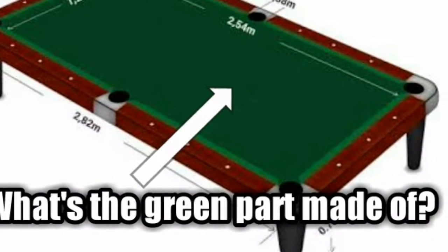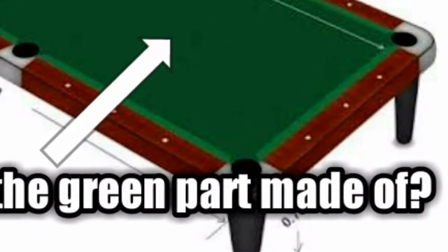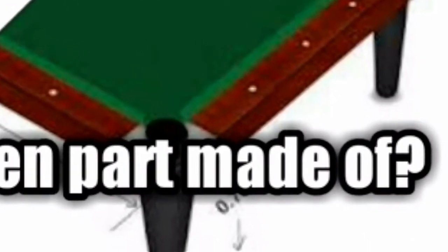What's the green part made of? The felt on a pool table has pretty much stayed the same for the past 400 years. It's mostly wool, but there are some manufacturers who use wool and nylon blends.